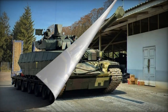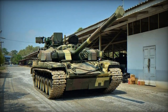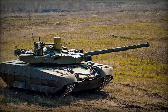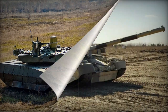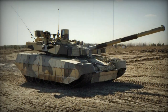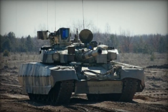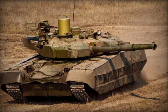Propelled by the Ukrainian 6TD-2E turbocharged diesel engine generating 1,200 horsepower, the Oplot-M is an upgraded and more eco-friendly version of the previous 6TD-2 engine utilized in the T-84 MBT. Another engine variant, the 6TD-3, capable of producing 1,500 horsepower, was in development in Ukraine. However, given the 2022 Russian invasion of Ukraine and the resultant damage to Ukraine's military industry, the status of this development is uncertain.